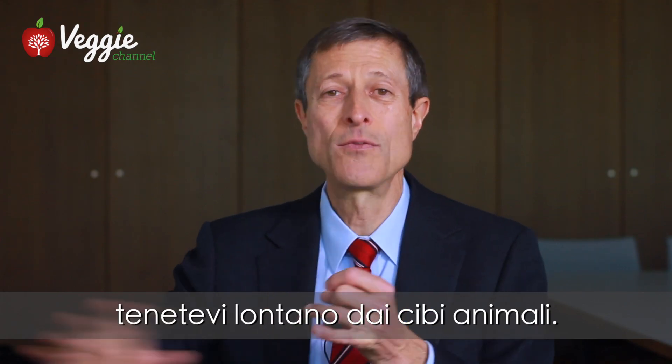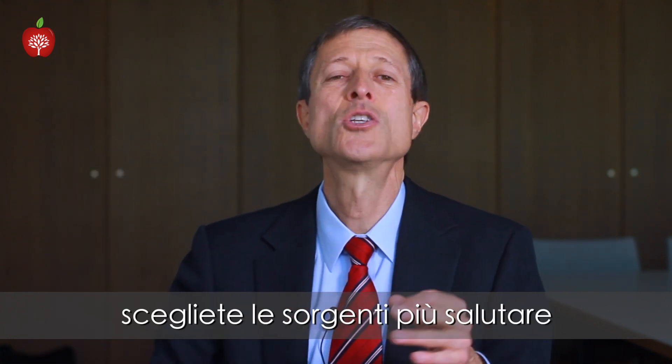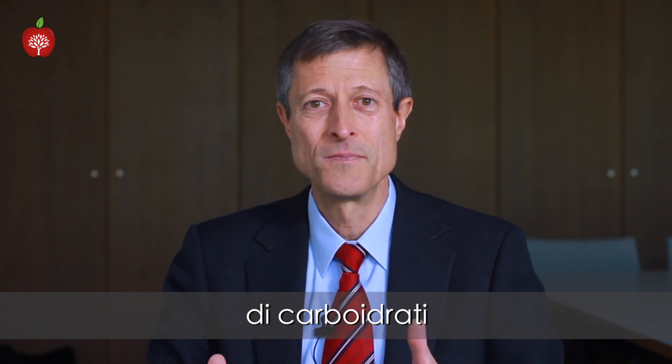So step one: get away from the animal products. Step two: keep the oil very low. Step three: choose the healthiest sources of carbohydrate. And over time, your diabetes might start to improve.